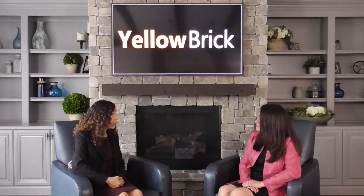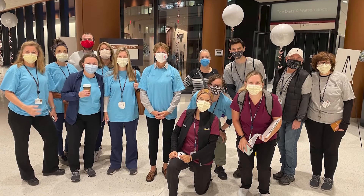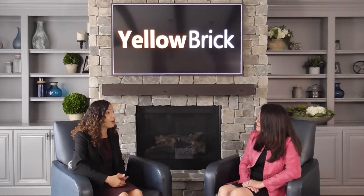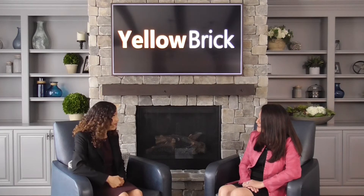We certainly have completed our fair share of moves across the country and one of the things that surprises our clients is when we share that we're going to be moving all the patients in one day. What is the logic behind that philosophy?